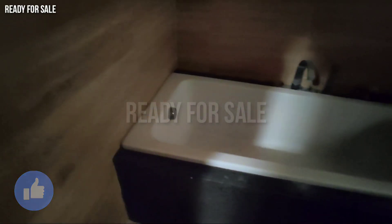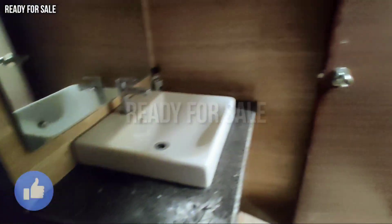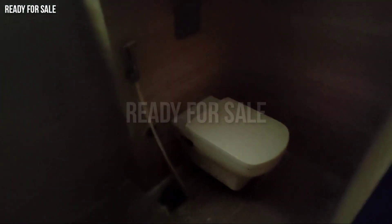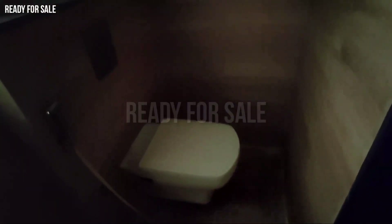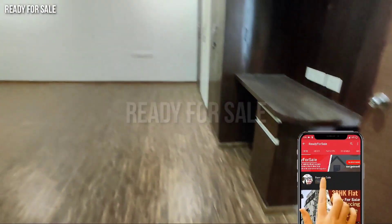There is a geyser here. In the master bedroom there is a setup, a false ceiling, and a light setup. There are no plain/bare lights — it has a proper light setup. Now let's go to the master bedroom.